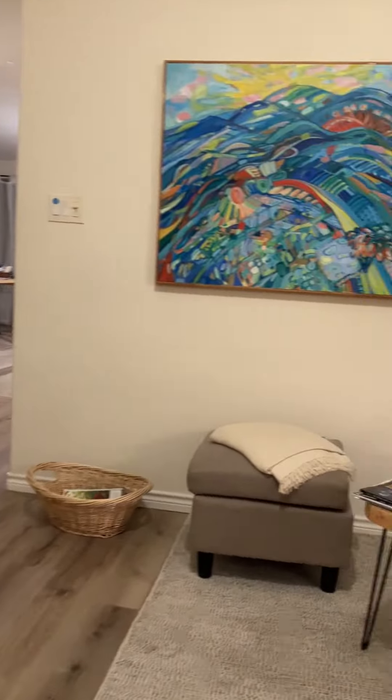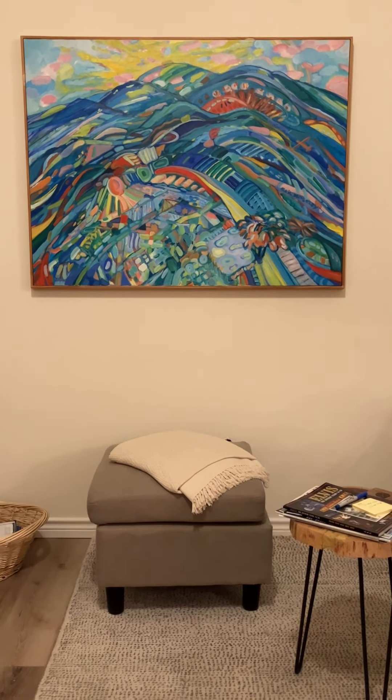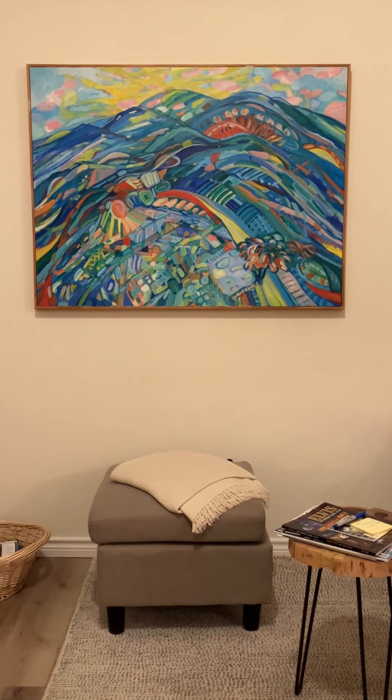Hi, I'd like to show you some of the paintings in my den that I've done. I'm going to roll around here to the right a little bit. This is one I painted about 10 or 15 years ago.